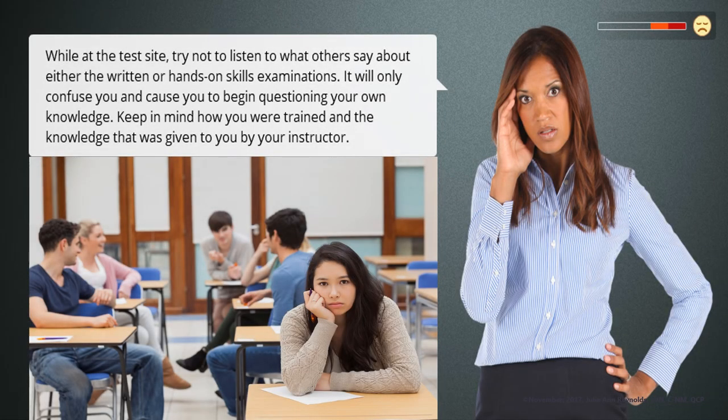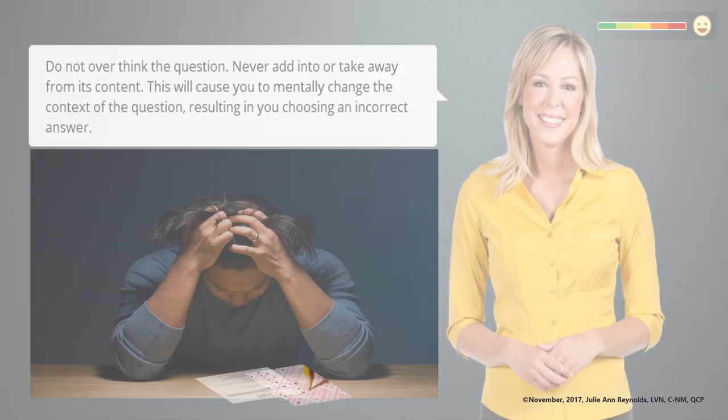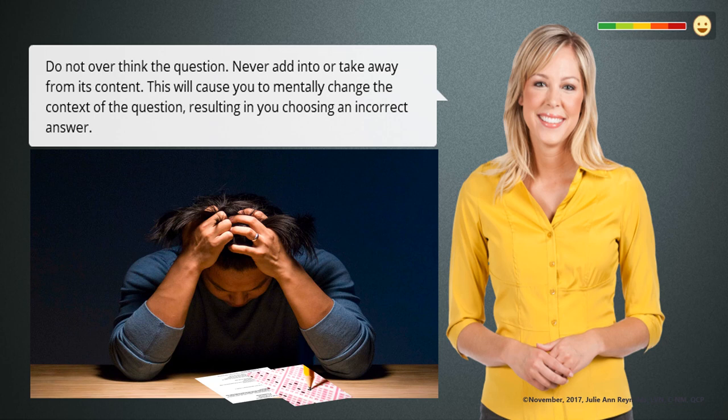While at the test site, try not to listen to what others say about either the written or hands-on skills examinations. It will only confuse you and cause you to begin questioning your own knowledge. Keep in mind how you were trained and the knowledge that was given to you by your instructor. Do not overthink the question. Never add into or take away from its content. This will cause you to mentally change the context of the question, resulting in you choosing an incorrect answer.